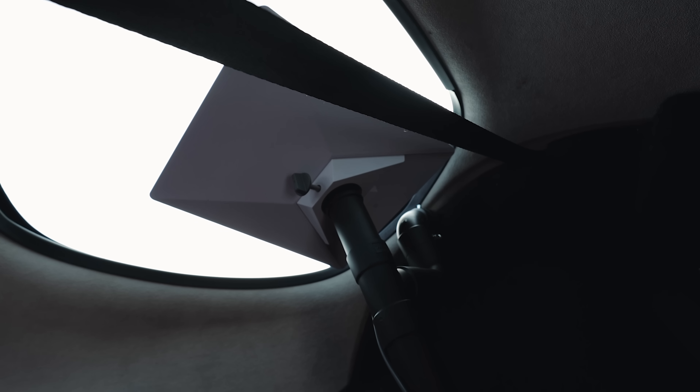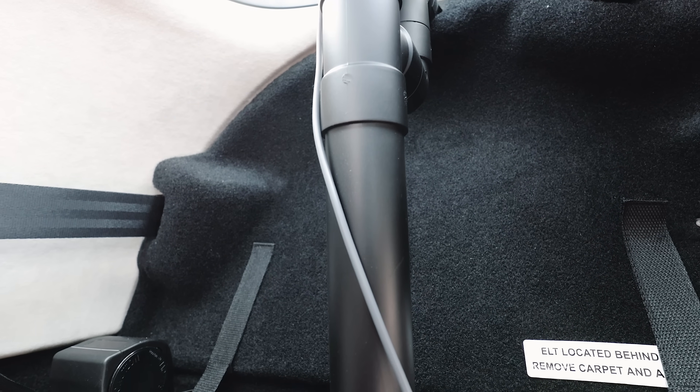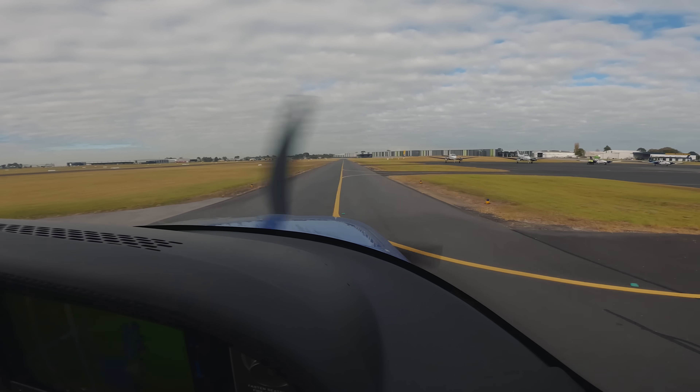One question you may have is whether you need approval to install a system like this inside an aircraft. Thankfully, no — because nothing is actually attached to the aircraft itself. The Starlink dish is simply mounted on a pilot-removable temporary stand that sits in the baggage compartment. It can be treated the same as just putting a bag back there — it's not obstructing flight controls, the view forward, or ingress and egress. It just sits in the back minding its own business, pumping out very fast internet whilst you concentrate on flying.